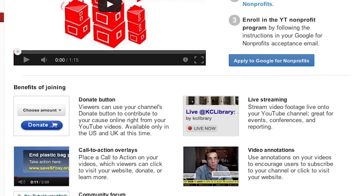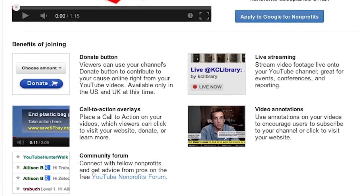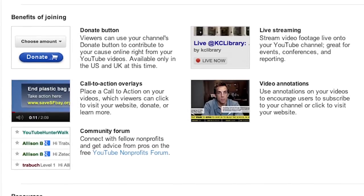The YouTube Nonprofit Program allows you to activate your cause, broadcast a compelling story, and launch an effective campaign via YouTube.